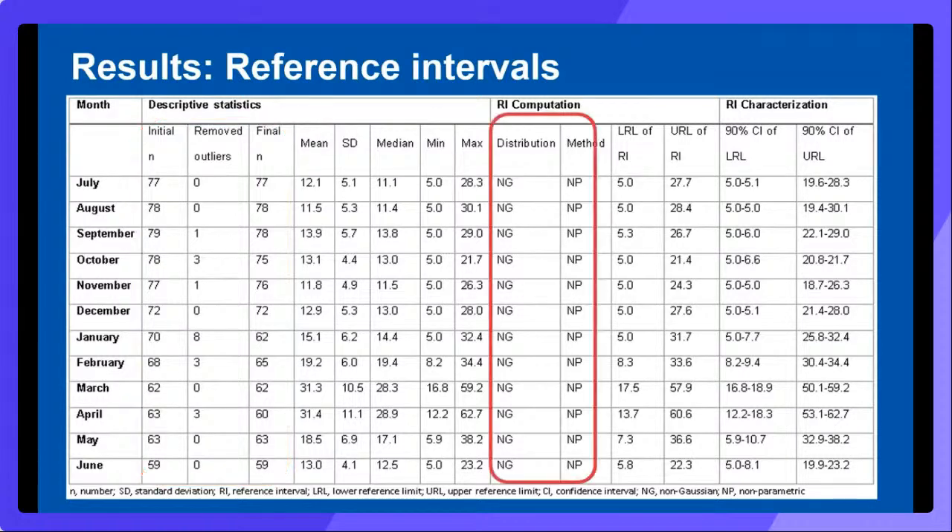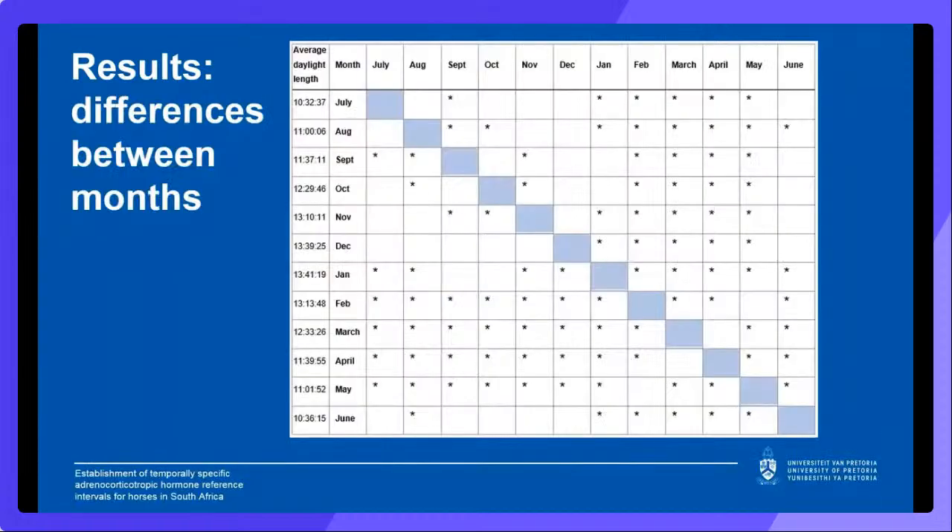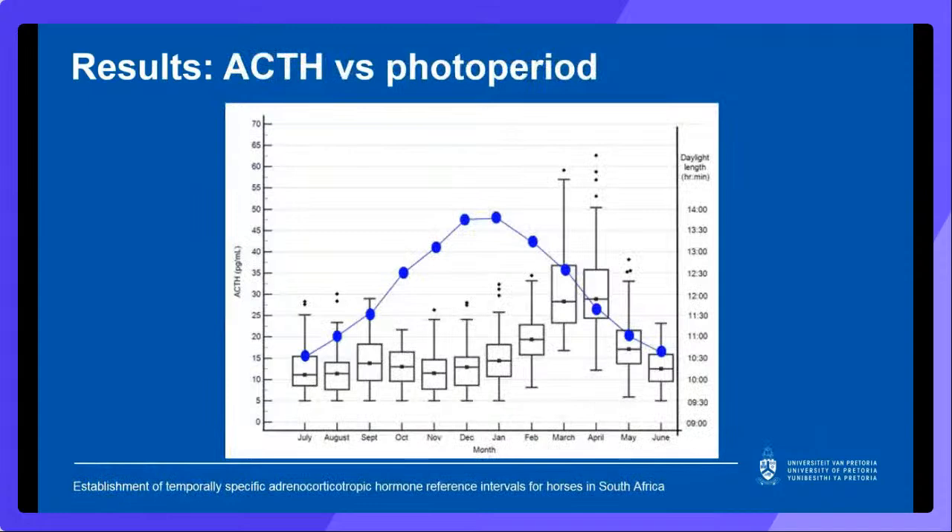Data had a non-Gaussian distribution and the non-parametric method was used to determine the reference limits for all months. Upper reference limits were at their lowest in early summer at 21.4 pg/mL, with a pronounced increase of 60.6 pg/mL in autumn, tapering off to 22.3 pg/mL in winter. This South African population showed similar temporal changes in ACTH concentrations to those previously reported in other locations. Based on the results of the Kruskal-Wallis test, there were significant changes in monthly ACTH concentrations. Months with significantly different ACTH concentrations are indicated by an asterisk in the table, and the average photoperiod for each month is indicated. The variation in ACTH concentrations with the changing daylight length is well illustrated.